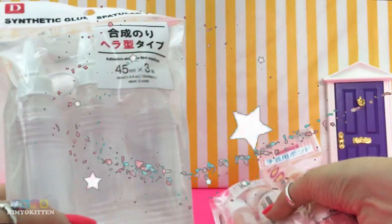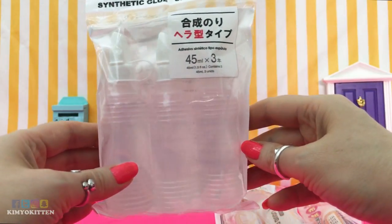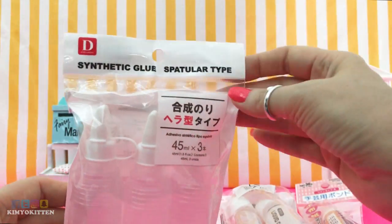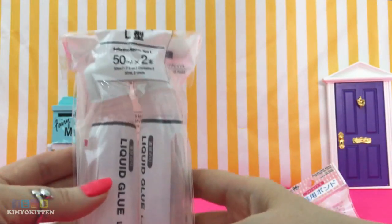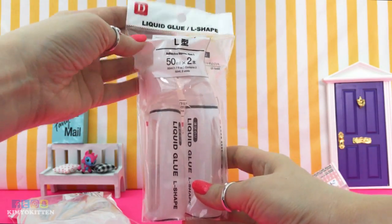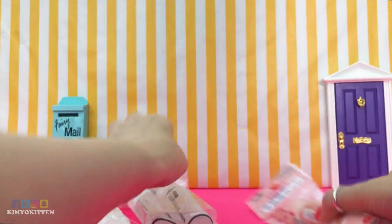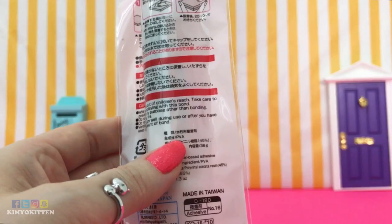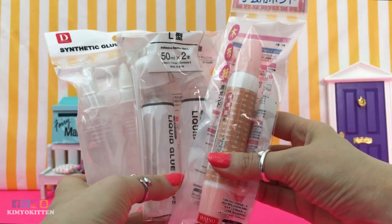I also bought some glue — I want to see if I can make slime with it. I've been having a really hard time finding the right glue here in Dubai, so I thought maybe I'd get lucky at Daiso. I got this one that says 'synthetic glue' — it does say PVA but there's an L at the end, so maybe I'll be lucky. I also got this one that says 'liquid glue,' and it also says PVAL on the back. The last glue I got says PVA on it, so I think that one might work. I'll be testing all of these for slime in another video.